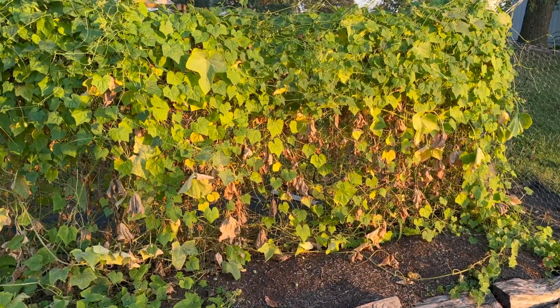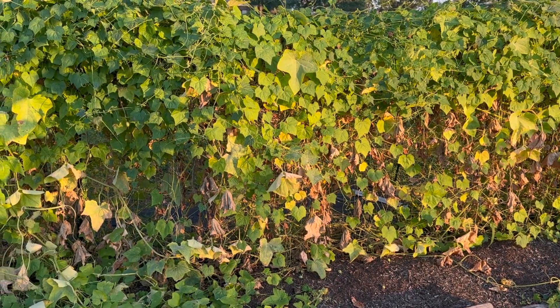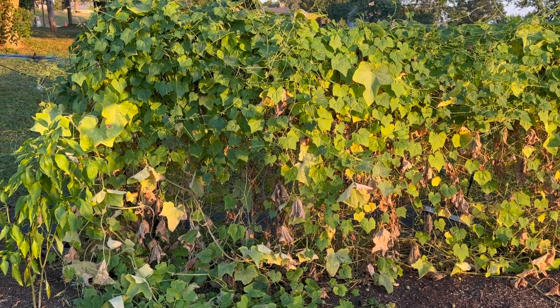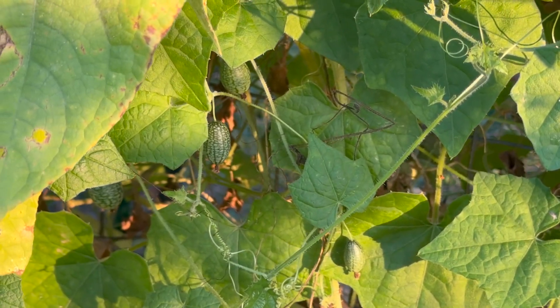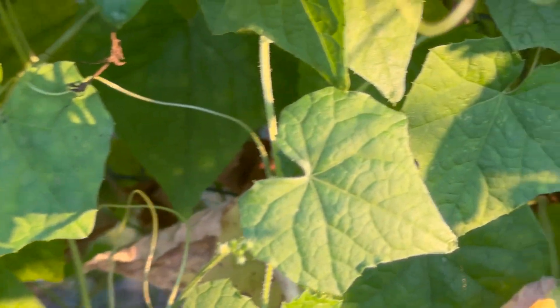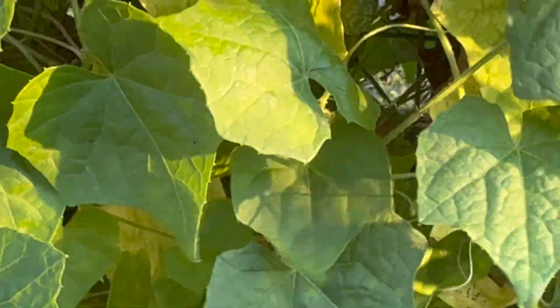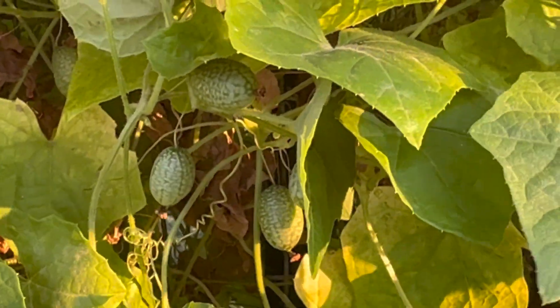Here you will see what used to be a little bit of cucamelons and a whole lot of cucumbers, but in the last couple of weeks the cucamelons have literally smothered out the cucumbers. Growing cucamelons is not a problem for me — in fact, everywhere you look on this trellis there are cucamelons. So I'm going to go out there with a bowl, sit on a bucket, and try to harvest as many as I can.